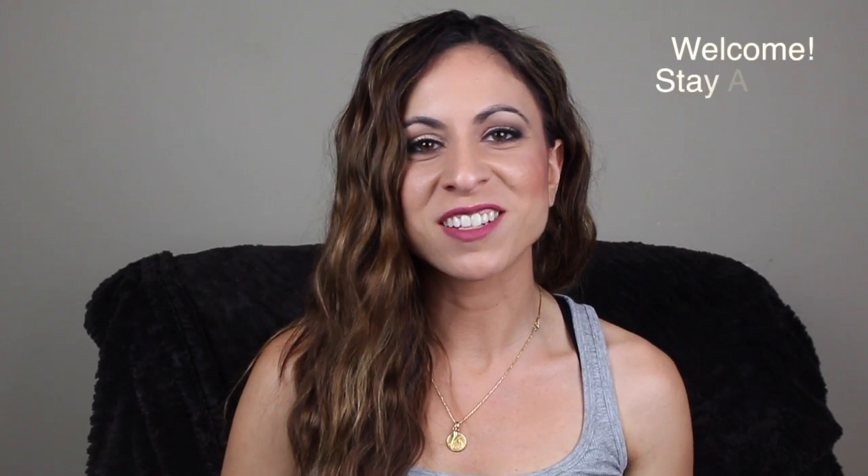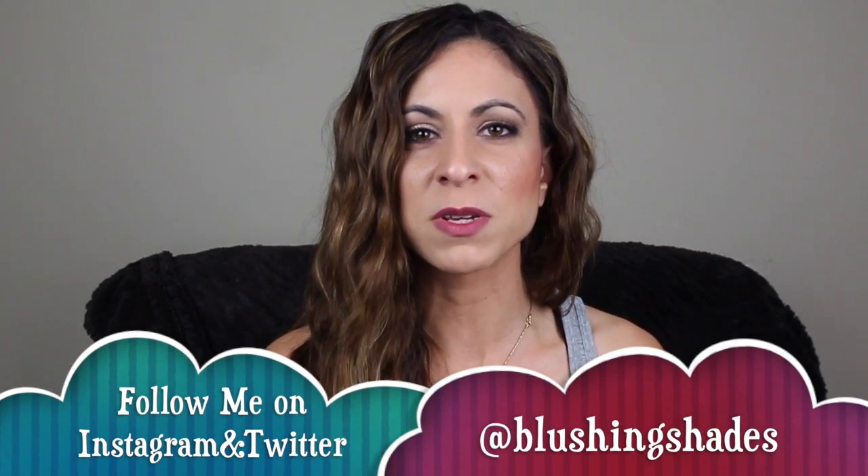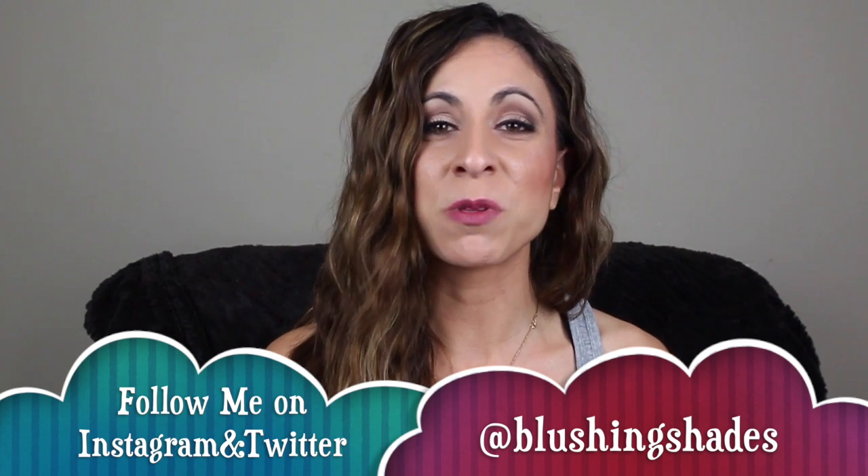Hi guys, and welcome back to Blushing Shades. It is time for my weekly blushing obsessions — I missed it last week, there was a lot going on with my house and stuff. I didn't have time to film it. I try to keep it around five or six products because I don't want this video to be too long, so I'm just going to share the stuff I've been really loving. I don't have any fails this week, which is a good thing. I hope everyone had a wonderful week — let me know in the comments what you guys are doing this weekend, I always love chatting with you.